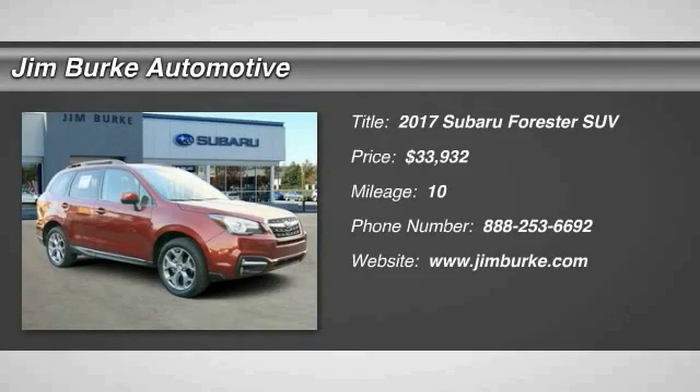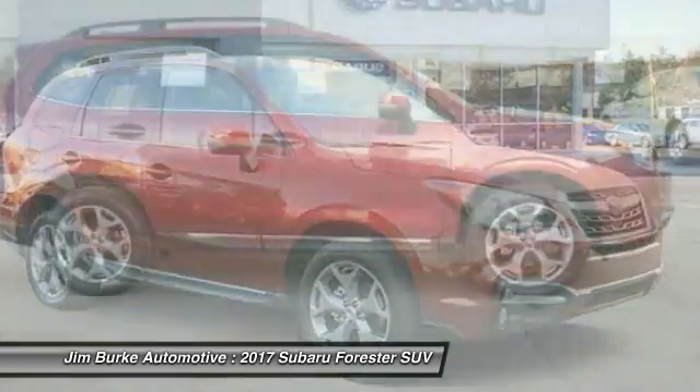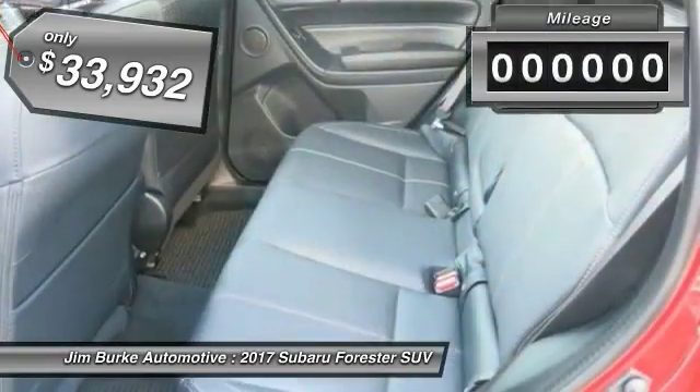We are pleased to show you the 2017 Forester. The Subaru Forester is a sensible, practical, and affordable vehicle. It has an impressive, comfortable ride and handles well, and is priced below $35,000.